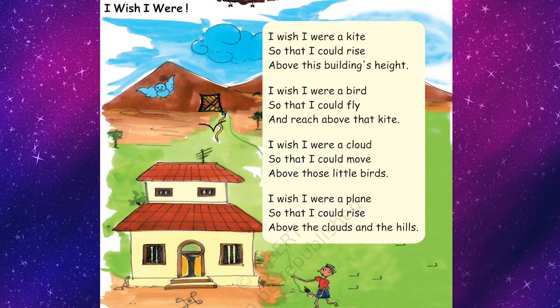Here is a beautiful poem on a child's innocent wish. Let's sing and enjoy, because we all wish the same. I wish I were a kite, so that I could rise above this building's height. I wish I were a bird, so that I could fly and reach above that kite. I wish I were a cloud, so that I could move above those little birds. I wish I were a plane, so that I could rise above the clouds and the hills.